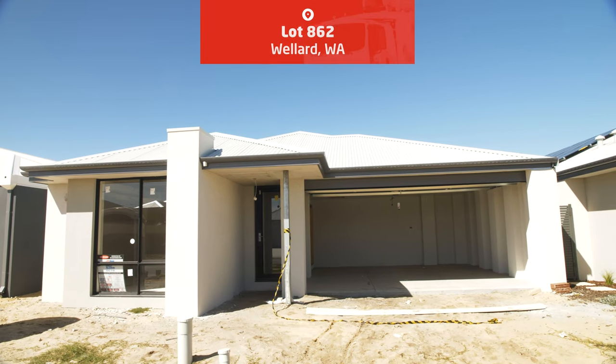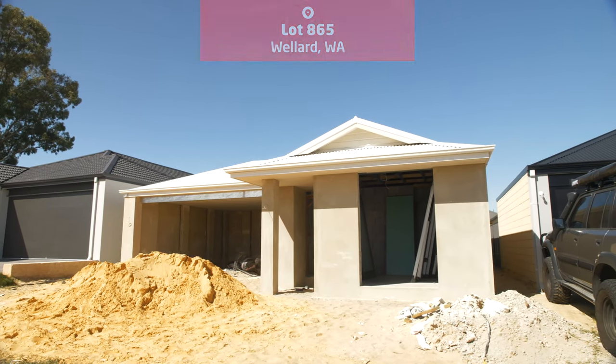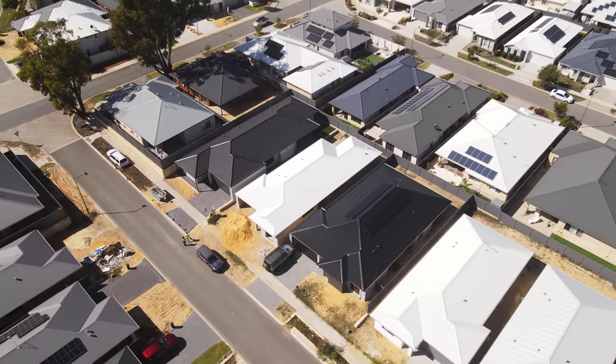The three remaining homes are currently progressing towards their respective practical completion stages and will be put up for sale after further trade work and finishings.